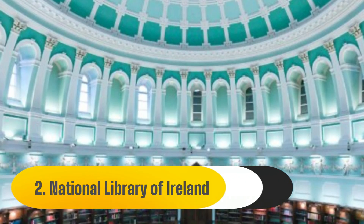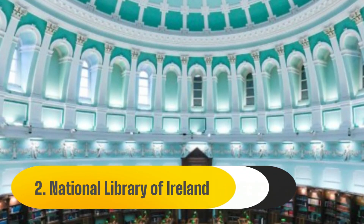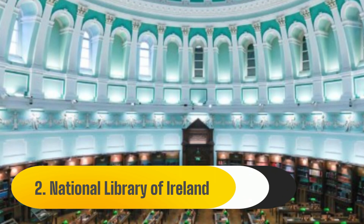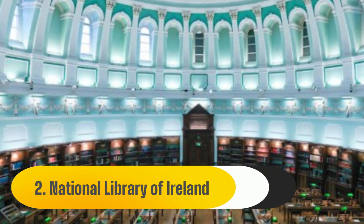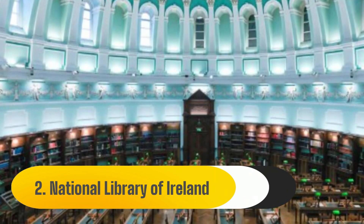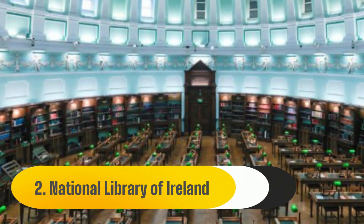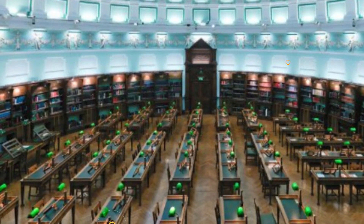Number 2: National Library of Ireland. The magnificent domed reading room of the National Library of Ireland is housed in a historic edifice that would astound anyone. The library is a reference-only resource — it does not lend, but it does have a large collection of Irish and Irish-related materials that are available for free consultation.